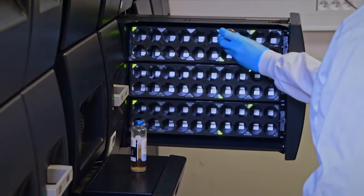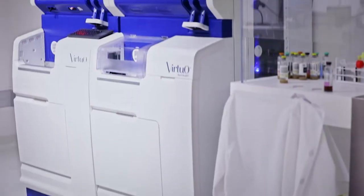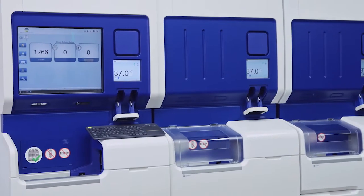And while laboratories continue to use the well-known and proven BacT/Alert 3D system, BioMerieux is proud to introduce the next evolution in BacT/Alert technology: the BacT/Alert Virtual system.